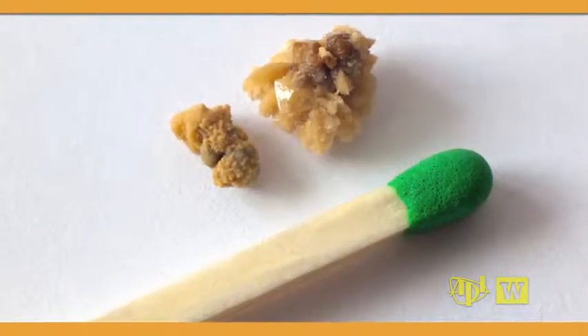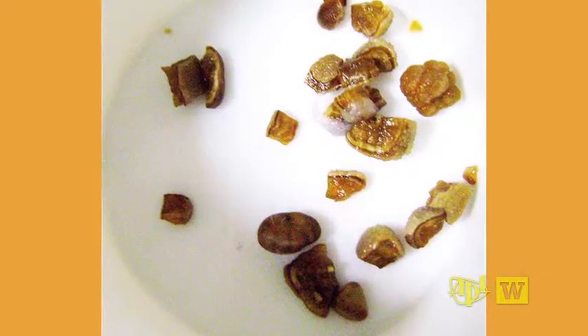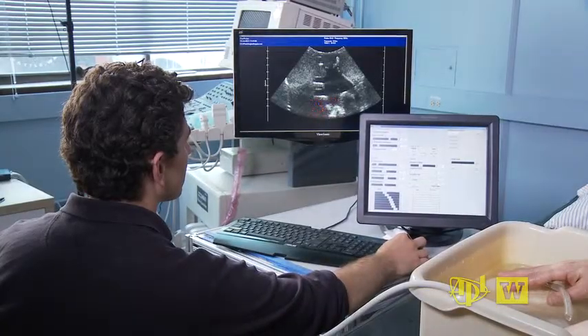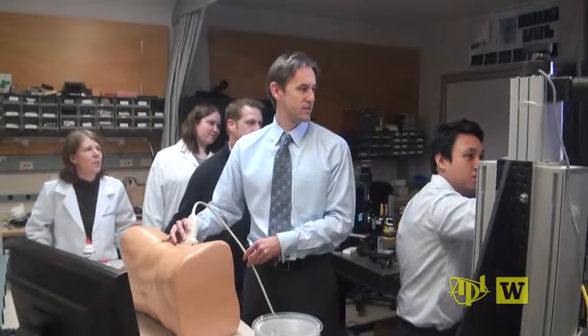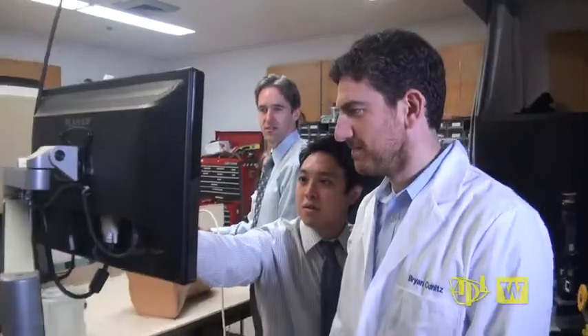Kidney stones are basically very small crystals that aggregate or clump together to form a hard stone. A University of Washington Applied Physics Laboratory team is working on a way to move small kidney stones inside the kidneys to reduce pain, expense, and treatment times. The moving force is ultrasound.